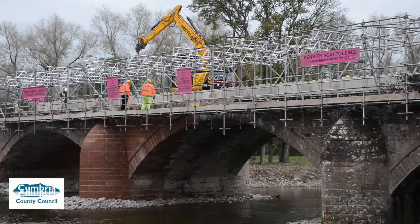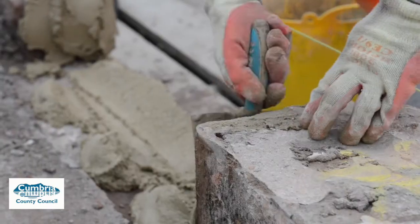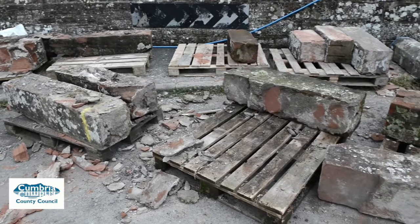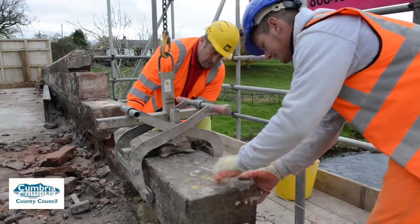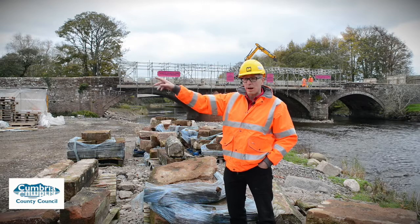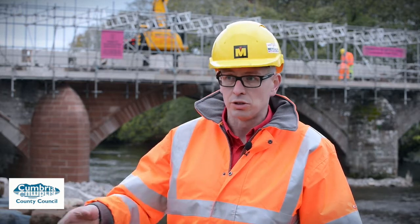Thankfully, we got commissioned to do the permanent repair as well. We had to reform the arch barrel, which you can see behind us, rebuild the sandstone cut water and infill that — all using a designed heritage mortar done by our designer — right back to rebuilding all the parapets. We've also saddled the central arch for future resilience, to give it additional strength. All of the new sandstone has been sourced locally from a quarry at Bowscar, just over the hill on the other side of Penrith. We have a local stone cutting contractor, Cumbrian Stone, based in Penrith, who have done all of the profiling.